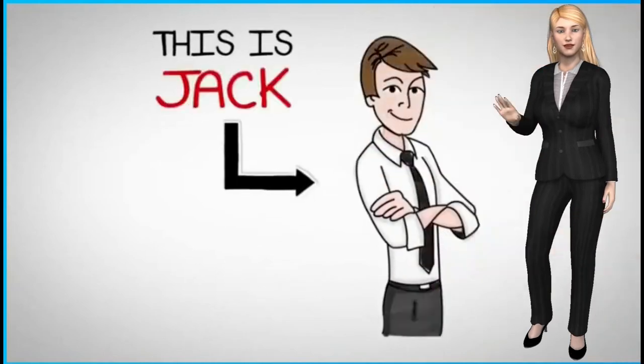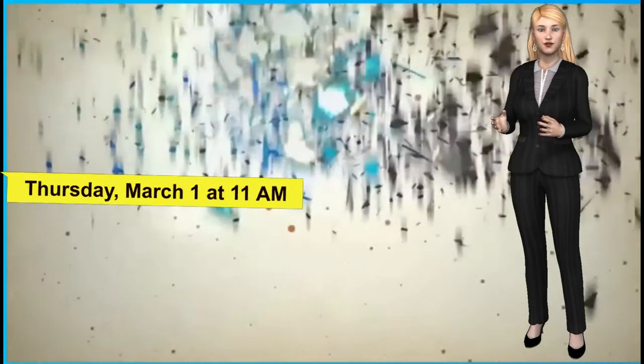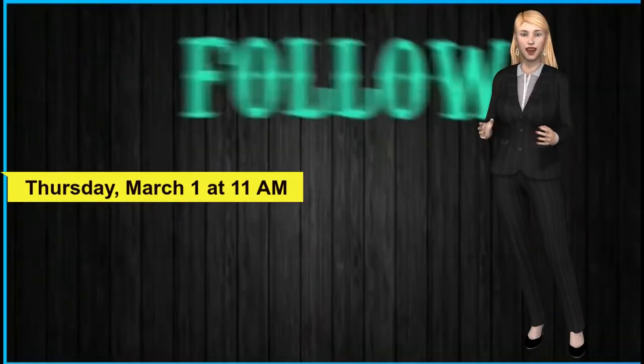It's a game-changer for marketers. So mark down the launch date: March 1st at 11am, with over $15,000 in prizes. No video creator has ever done this before.